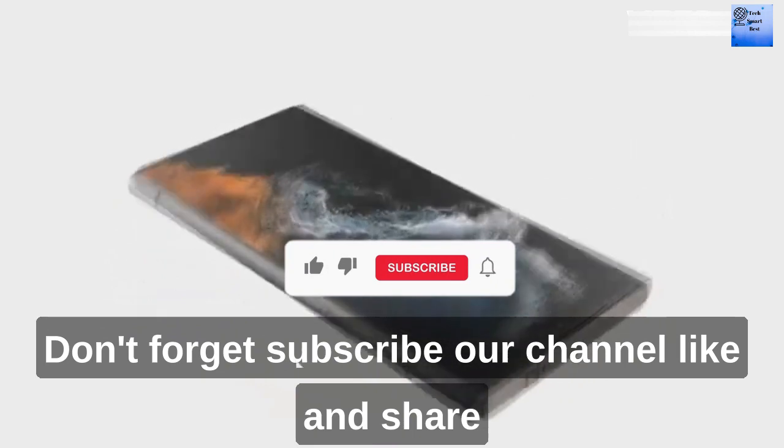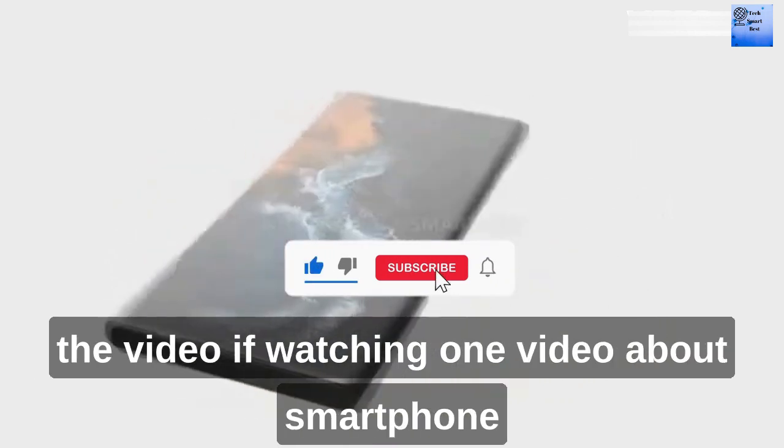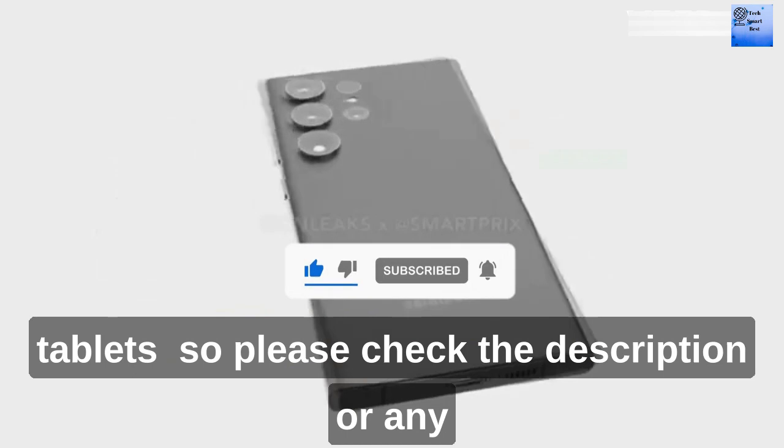Thanks for watching our video. Don't forget to subscribe to our channel, and like and share the video. If you want to watch more videos about smartphones and tablets, please check the description.